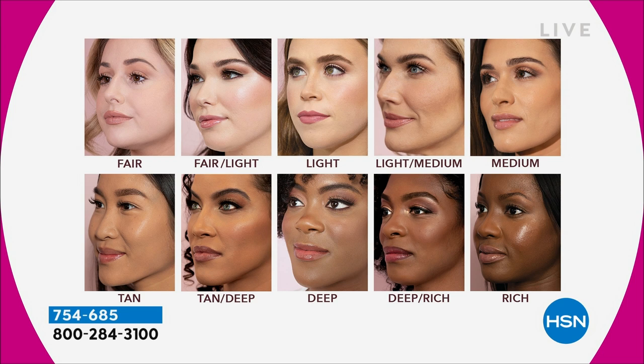Fair — you're porcelain, you burn, very pink. Fair light — a tiny bit warmer, but still pretty pink. Light — that's me. I freckle in the sun, then I burn, but I'm never going to be a tan model. Light medium — a little bit warmer, you can see it starting to warm up. Medium is you, Michelle — that's a very neutral skin tone. Tan — that's my olive skin tone. Tan deep — a tiny bit of red. Deep — very neutral. Rich — a little bit of red, then rich goes back to neutral.